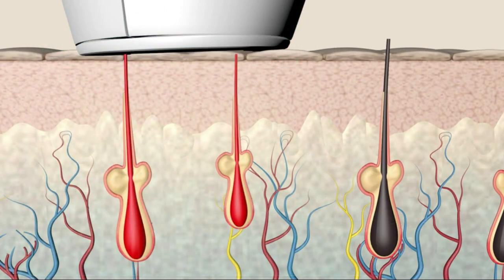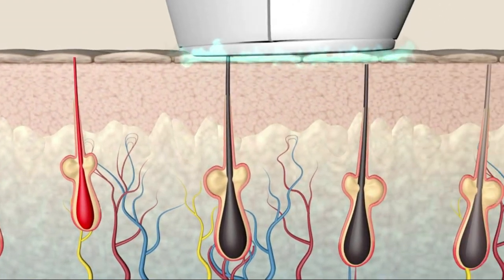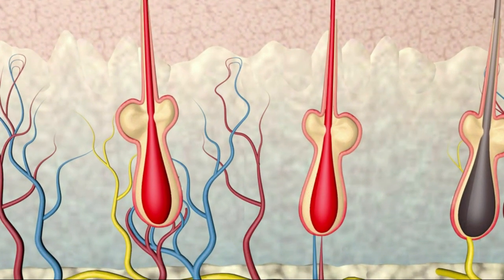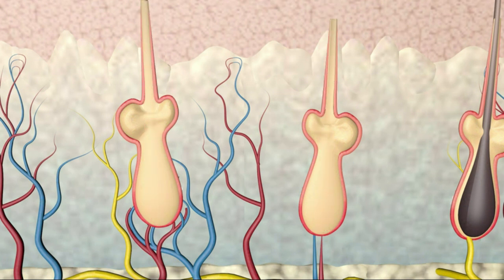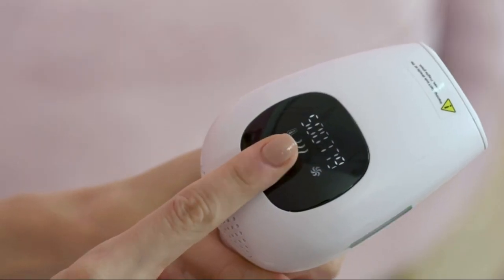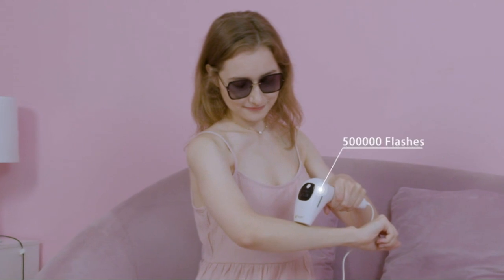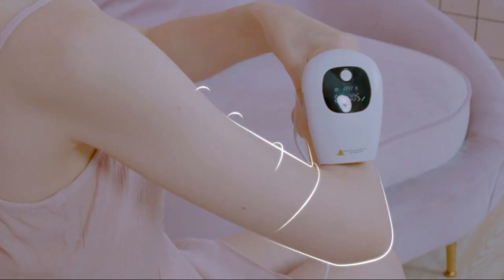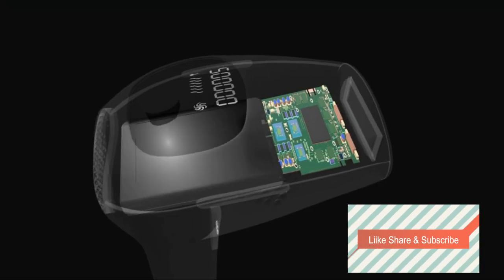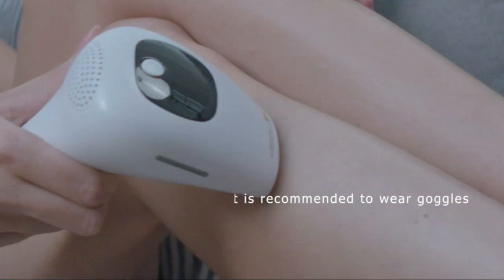Five energy level settings suitable for different skin sensitivities — 100% safe and painless hair removal, caring for your skin gently. Two modes for your selection, making hair removal much easier and your skin more smooth. 500,000 flashes can be reused many times — save cost, save time. This professional IPL hair removal device suits different skin colors.